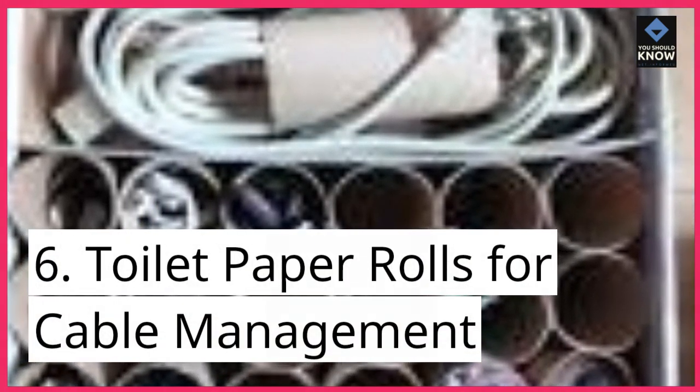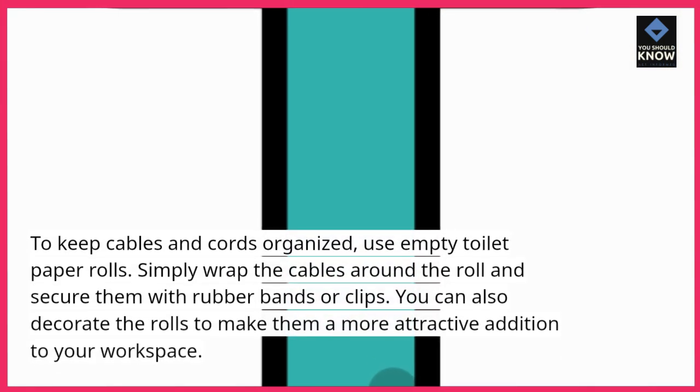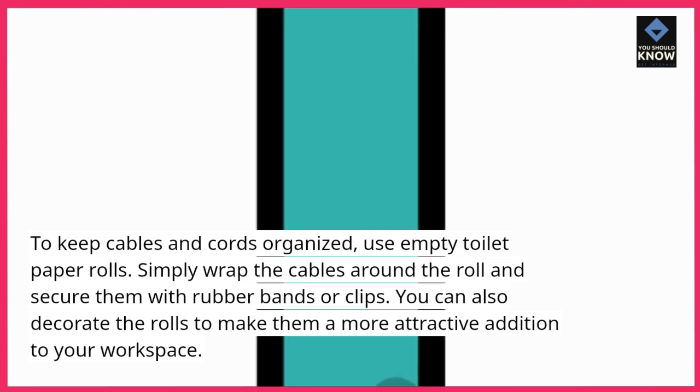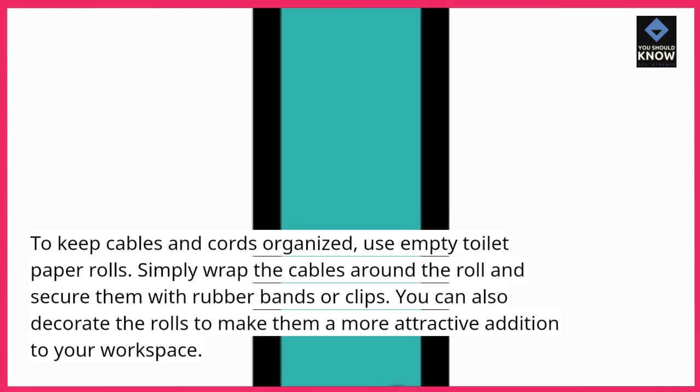Toilet paper rolls for cable management: to keep cables and cords organized, use empty toilet paper rolls. Simply wrap the cables around the roll and secure them with rubber bands or clips. You can also decorate the rolls to make them a more attractive addition to your workspace.